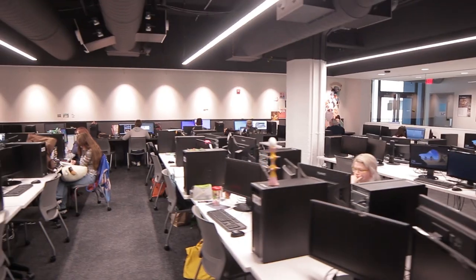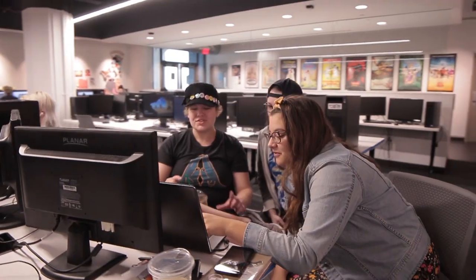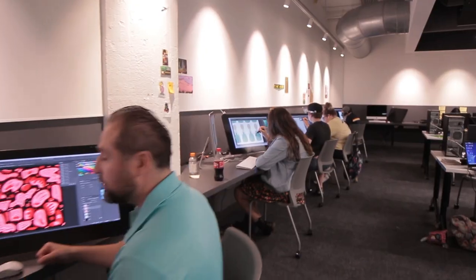This is the new animation studio. It's a lot more open and now we get to collaborate a lot easier. Technology-wise, there's a lot of really cool things like the Cintiqs on the arms. I love that because now you can stand up and work. It's a lot more functional. It's just a great space to have — it feels honestly like a professional studio.